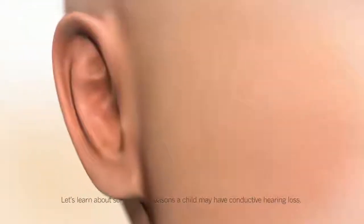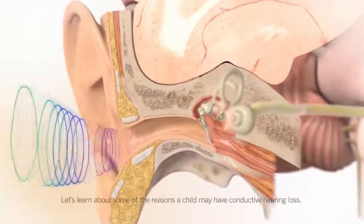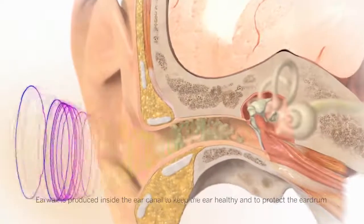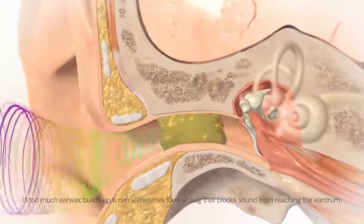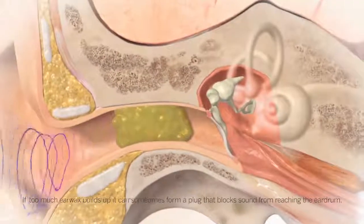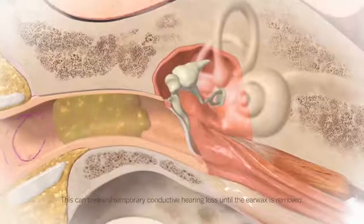Let's learn about some of the reasons a child may have conductive hearing loss. Earwax is produced inside the ear canal to keep the ear healthy and to protect the eardrum. If too much earwax builds up, it can sometimes form a plug that blocks sound from reaching the eardrum, creating a temporary conductive hearing loss until the earwax is removed.